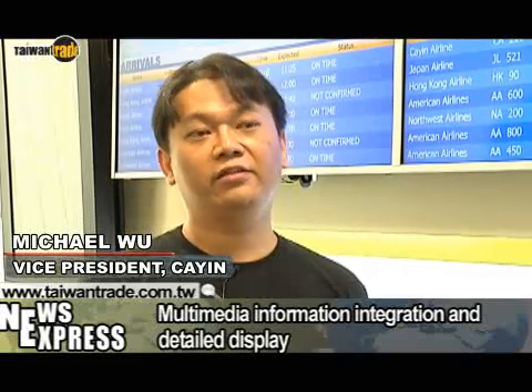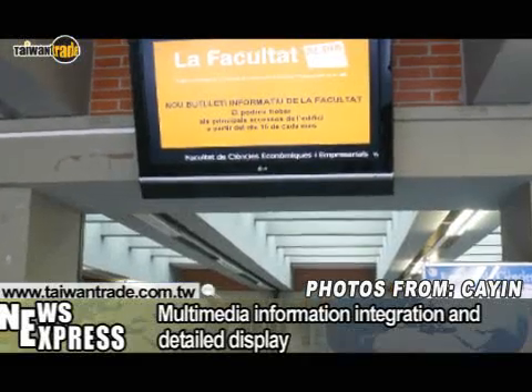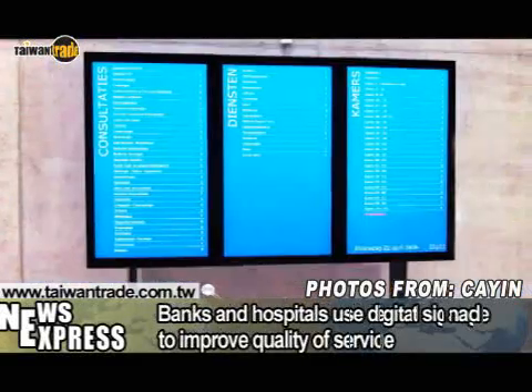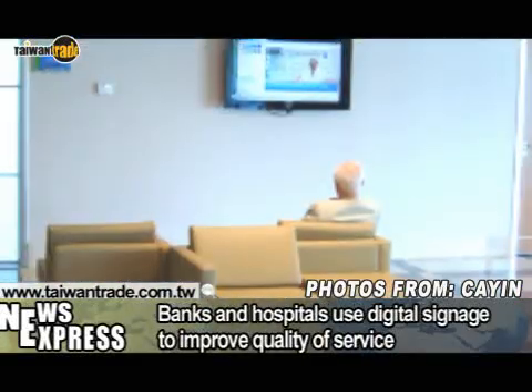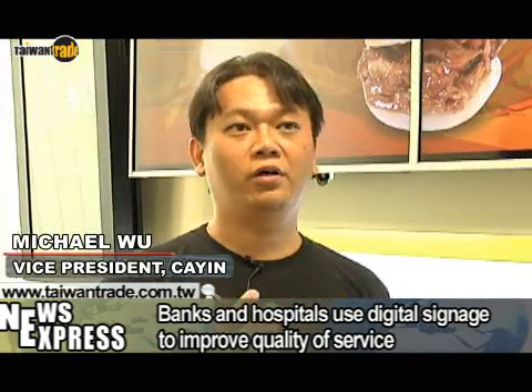The biggest difference is the integration of multimedia data. Conventional signage may play a single video segment, but digital signage can integrate the data. For example, banks and hospitals may use exchange rate or waiting number displays that show not only a video but also public messages.